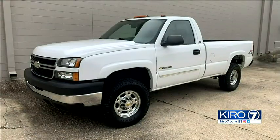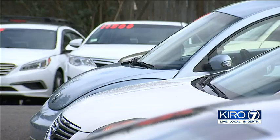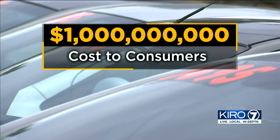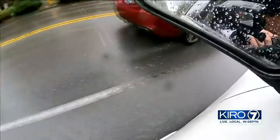Short work makes long money. That'll change the value on this truck about $8,500. The National Highway Traffic Safety Administration reports that 450,000 cars are sold nationwide each year with false odometer readings, costing consumers over a billion dollars a year. And according to Carfax, Washington State has thousands of cars on the road with this exact issue.